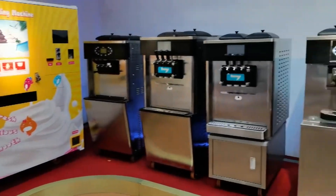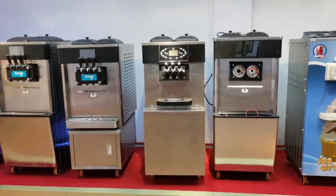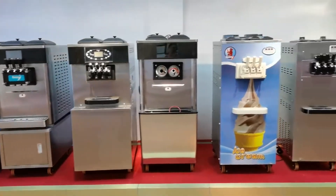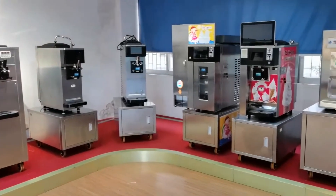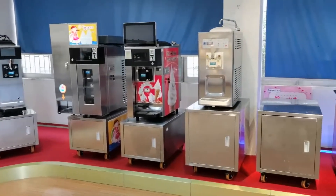This ice cream machine comes in tabletop or standard. The cooling system is very strong. You can put ice cream and frozen yogurt.